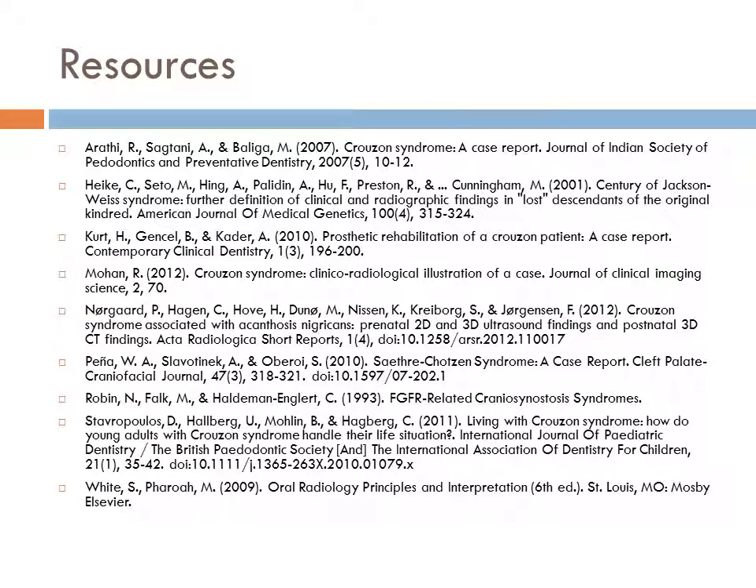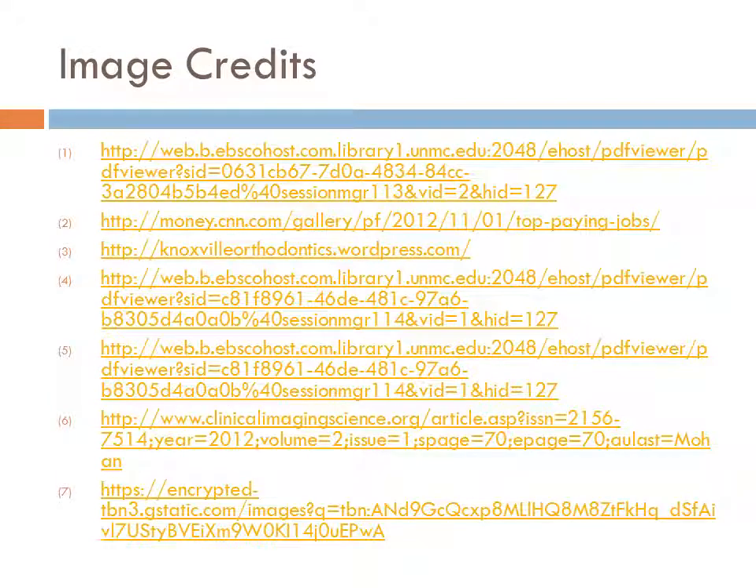Here are our resources for this presentation as well as our image credits. Thank you.